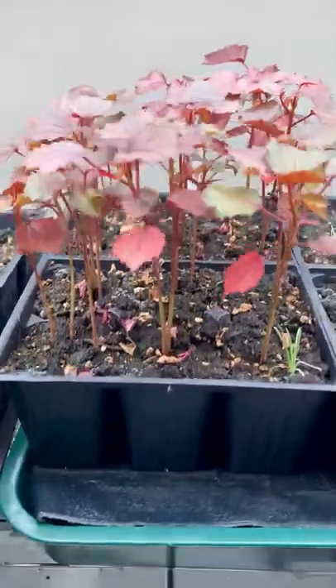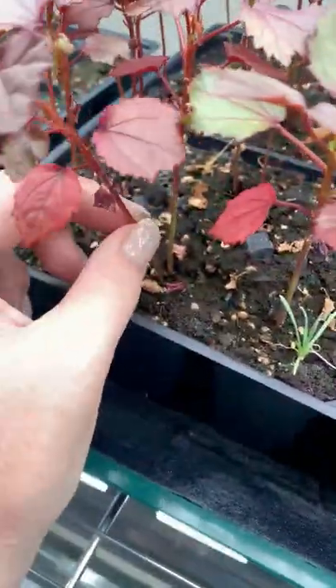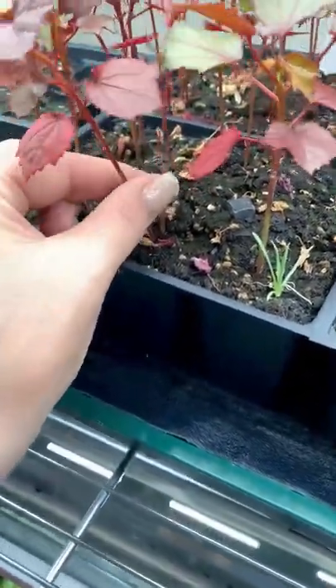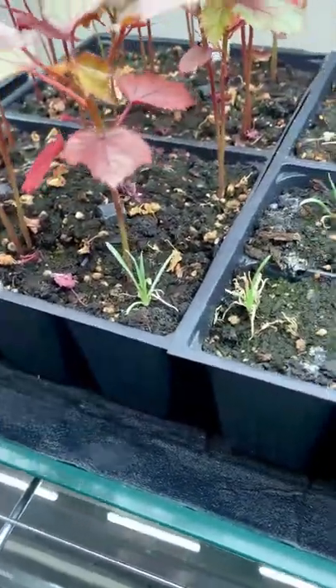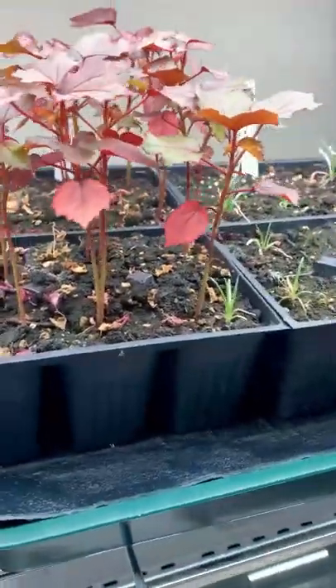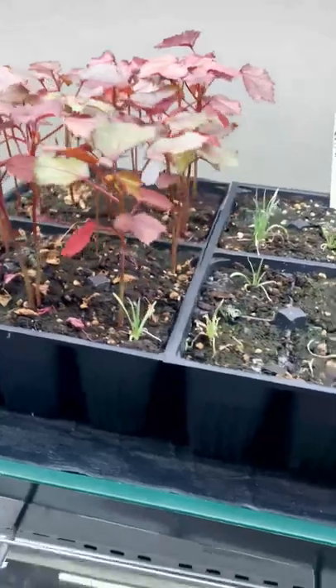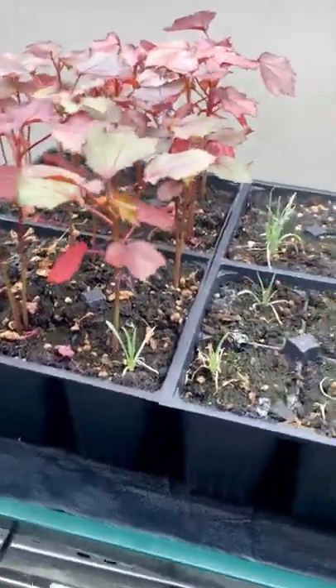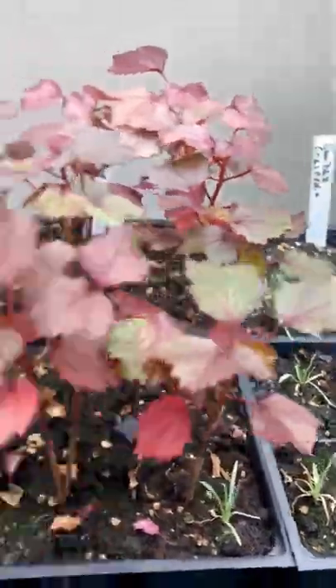Look at my mahogany splendor — they're like mini trees. They're really leggy, and that's probably because I haven't had the heart to thin them. They've done really, really well though. I'll separate them out once I figure out where I'm going to put them in the landscape, but they're doing really, really well. They're just very strong.